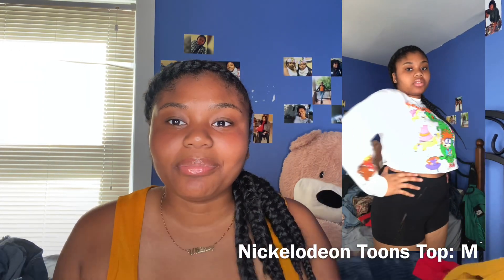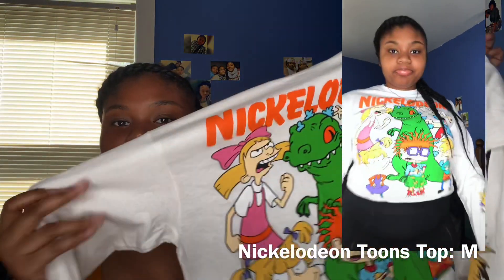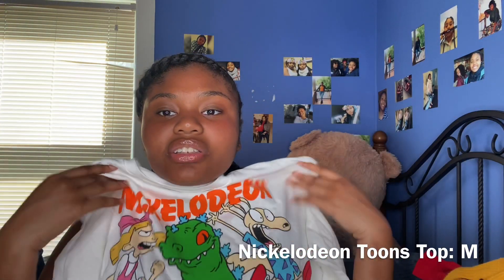The next shirt is kind of childish, but it's a Nickelodeon crop top — long sleeve — and I think it's really cute. It has all the little characters on it.